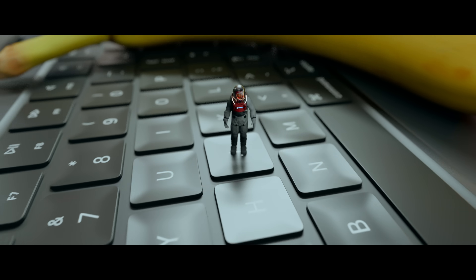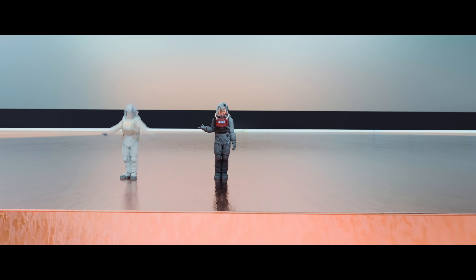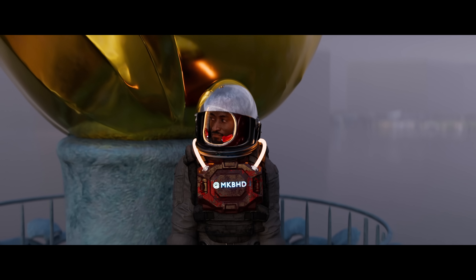I made a video with MKBHD about the scale of transistors in processors. If you haven't seen it already, go check it out. This is a bit of a part two to that video, but you don't have to watch them in order.